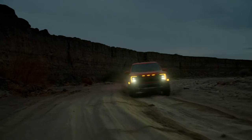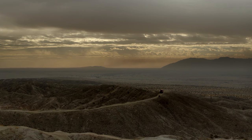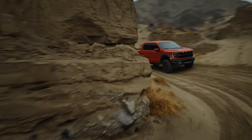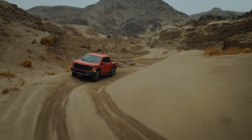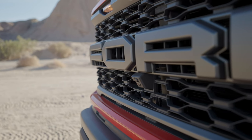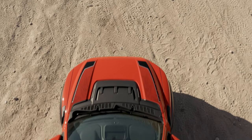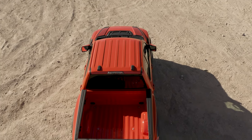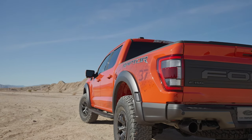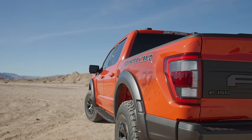In case you missed it, Ford just revealed their F-150 Raptor based on the totally redesigned F-150 we shared a few months ago. While that video reveal left many with a ton of questions, I do have some info that hopefully will answer a few of them. I'm Chris from Auto Academics and today we're going to take a brief look at the totally redesigned 2021 Ford F-150 Raptor.